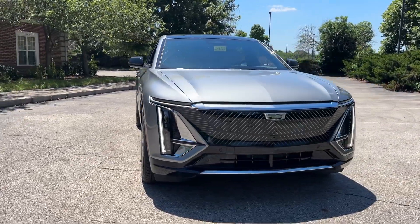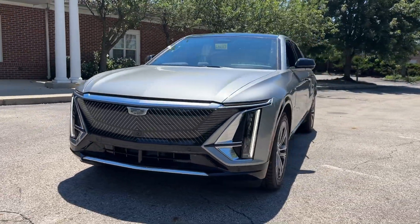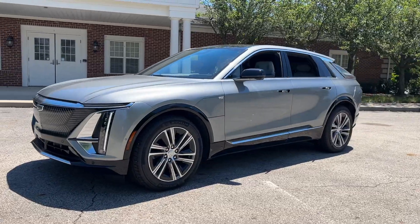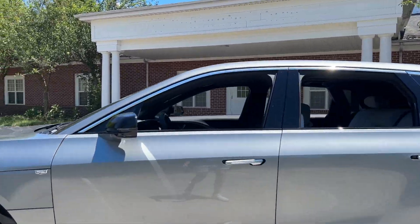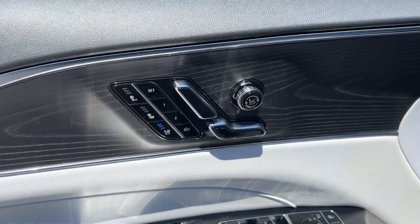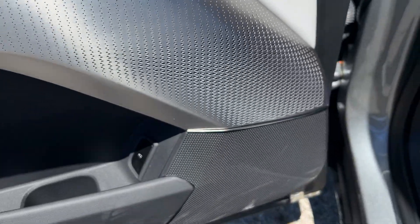Look no further than the 2024 Cadillac Lyriq. You'll be positioned for premium comfort and future-focused efficiency in this Cadillac Lyriq — the EV that blends high-end style and spacious luxury with an impressive range, fast charging capability, and dazzling digital technology.